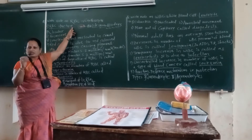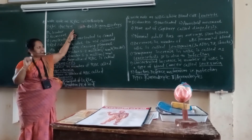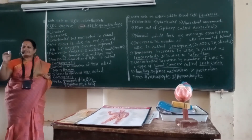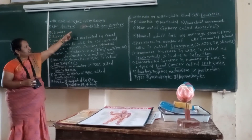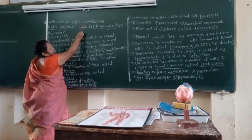RBCs are the most important pigmented microscopic cells, also called erythrocytes. They help in the transport of O2 and CO2 through the blood to the body. The RBC structure is a rounded, circular, biconcave structure.